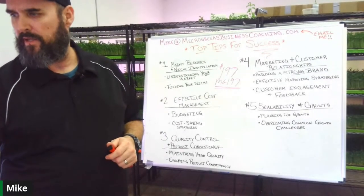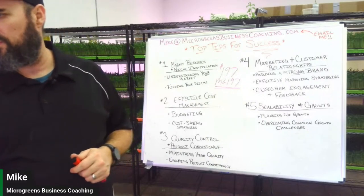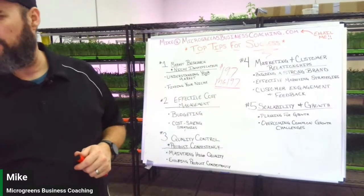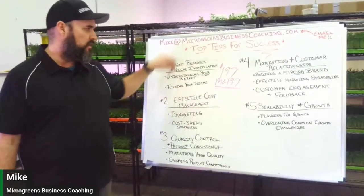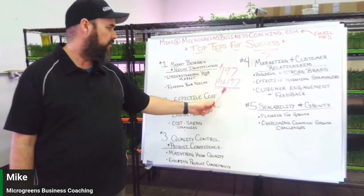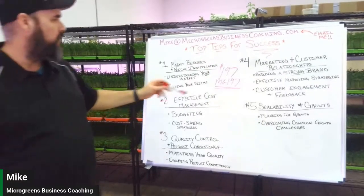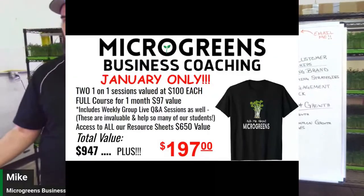These are things we can address in our course as well. You can check us out at microgreensbusinesscoaching.com or email mike@microgreensbusinesscoaching.com if you have questions. We'll see you in the next one — thanks!